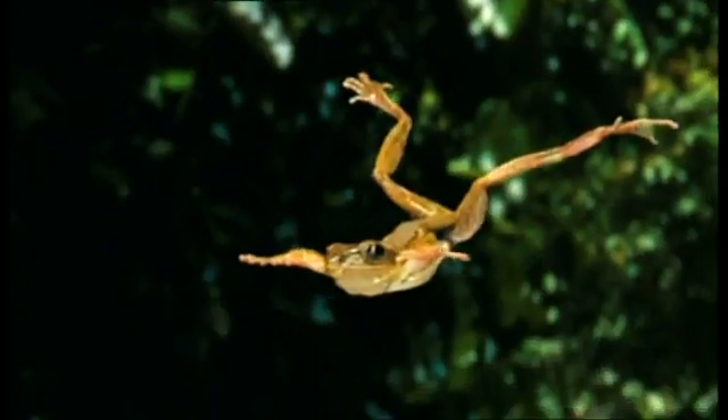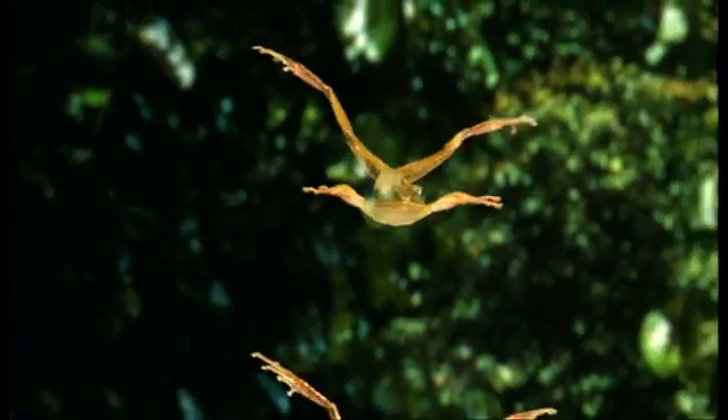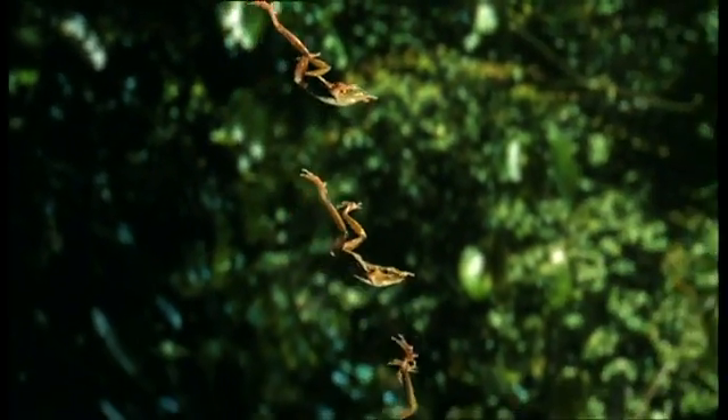As it plummets, spread limbs slow its descent and its webbed feet double up as a parachute.